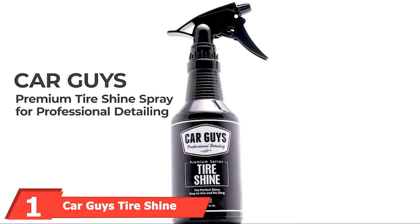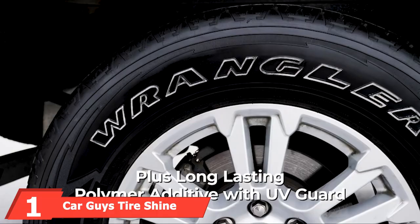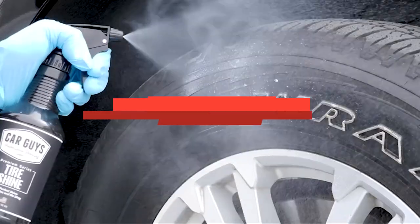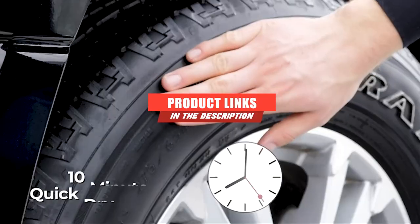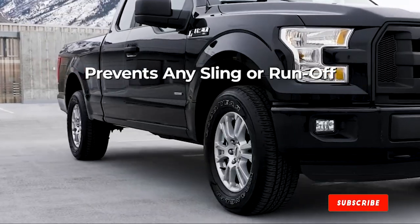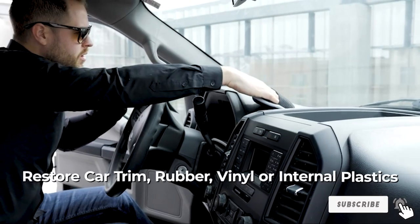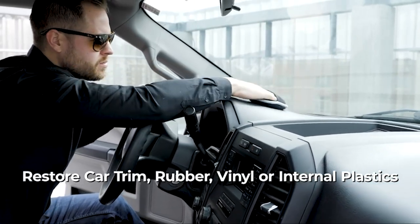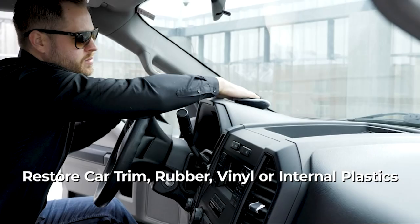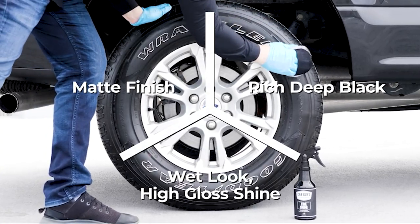At the first position of our list, we have Car Guys Tire Shine. Our pick for best tire shine overall is the Car Guys Tire Shine. It comes with its own proprietary polymer additive to protect car tires and give them a restored look. It works to extend and enhance the life of the tire without using chemicals that can damage the rubber. It can also be used on plastic and vinyl surfaces, so you could use it to clean the dash or other parts of the car.